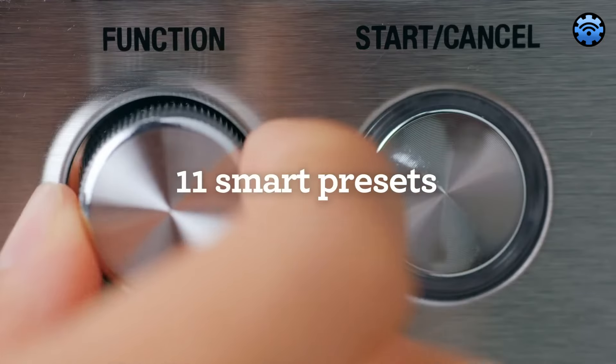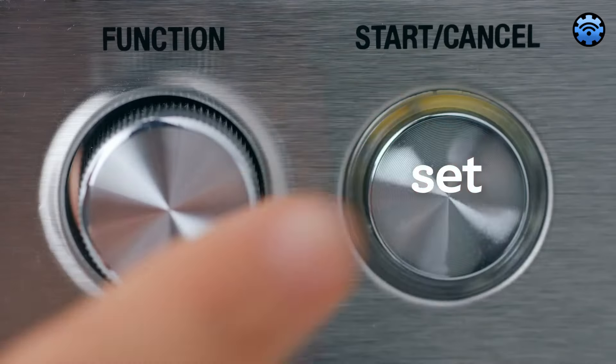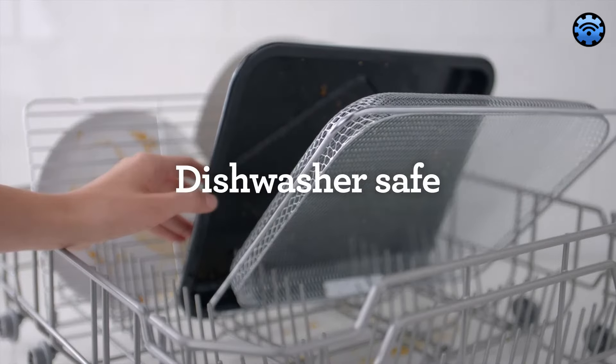The intuitive touch screen display offers a smart, user-friendly experience, making cooking simpler and more enjoyable. And when it's time to clean up, you'll appreciate the dishwasher-safe components.